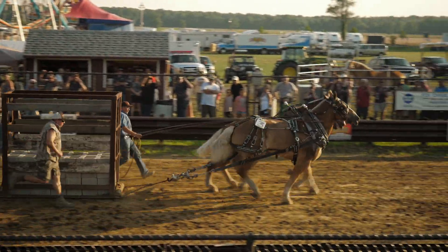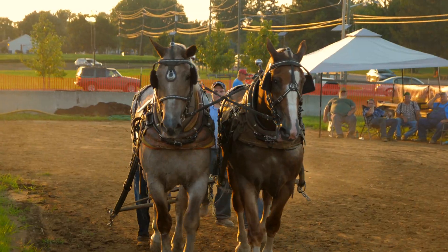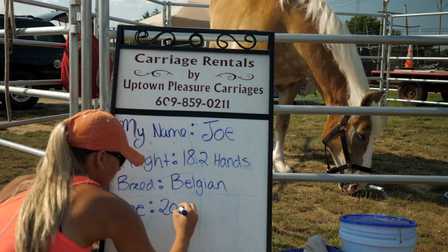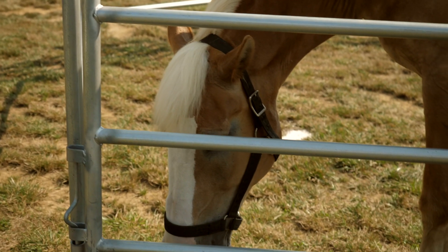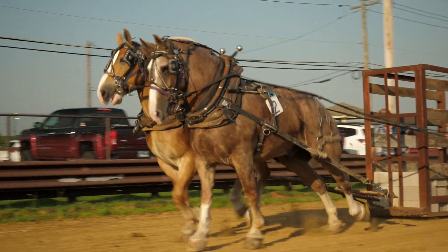The use of draft horses in horse pulling is very safe. These horses are bred for draft work, for horse pulling, for pulling wagons, for competition. Many of them are bred specifically for horse pulling. They're not allowed to be whipped in any way when they're pulling. These horses want to pull, and that's what the Teamsters will look for.